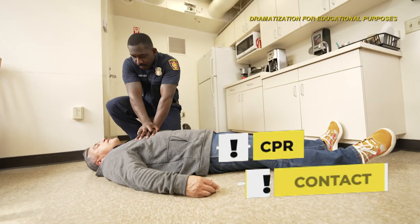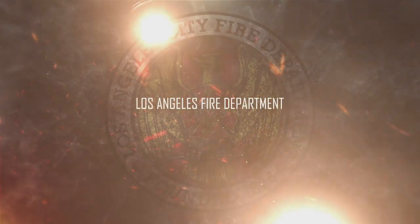If the person becomes unconscious, you will need to begin CPR and contact 911.